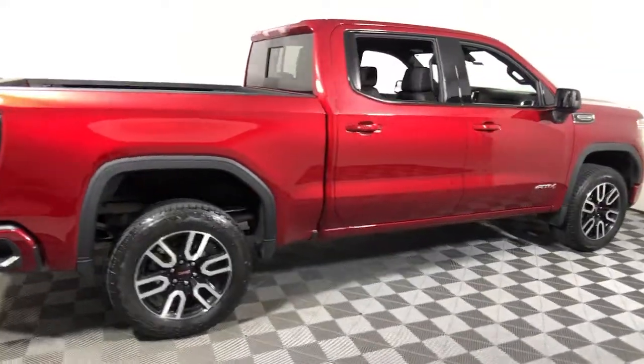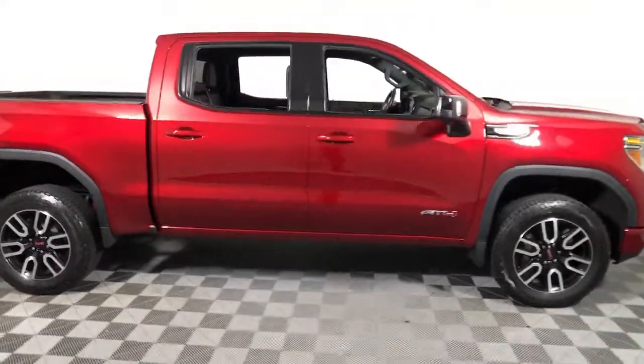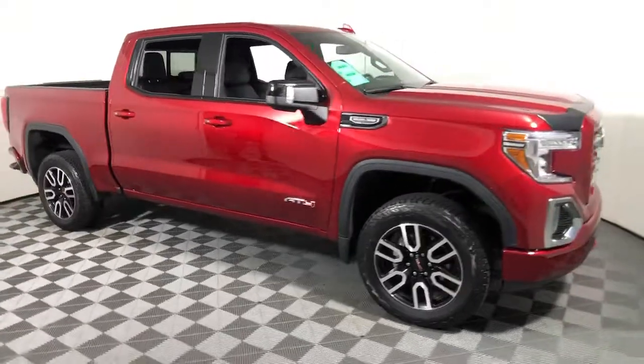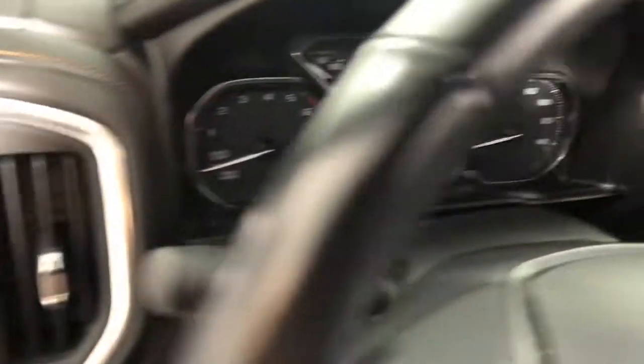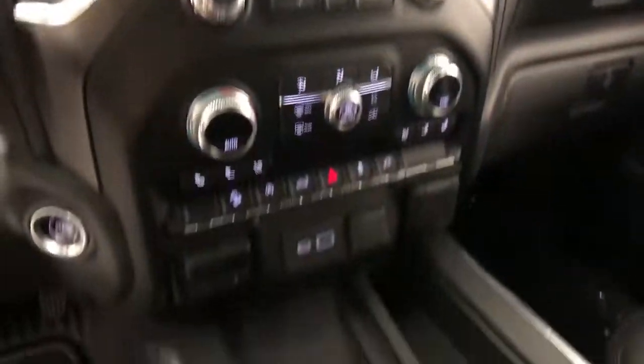You're gonna love the 2021 GMC Sierra. With less than 15,000 miles on the odometer, this vehicle provides excellent value. Take every journey in stride in this capable, well-equipped Sierra.